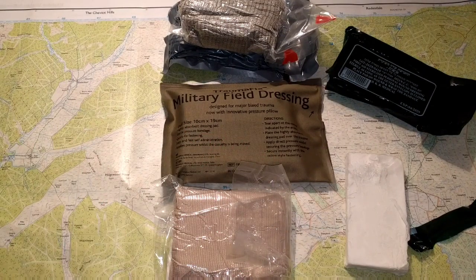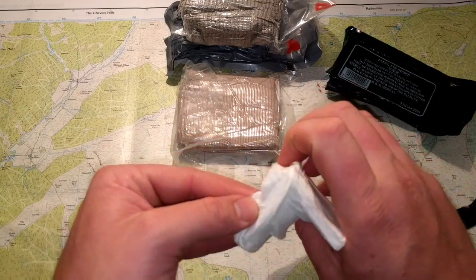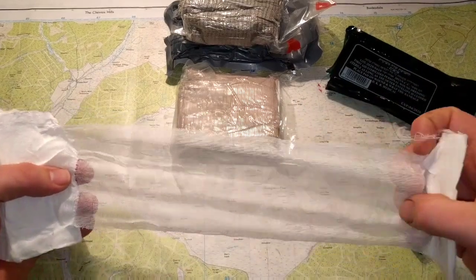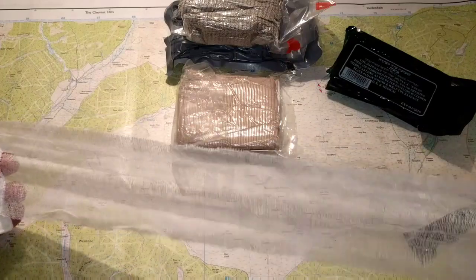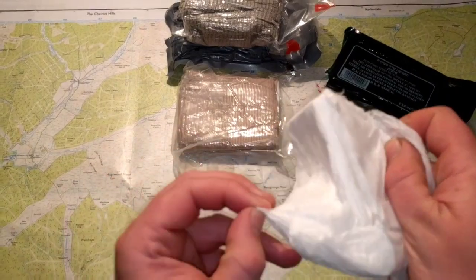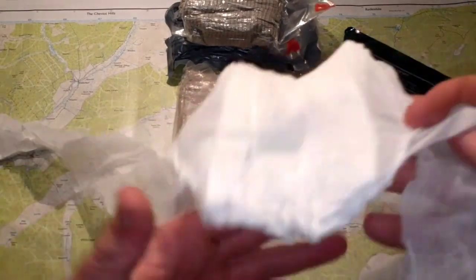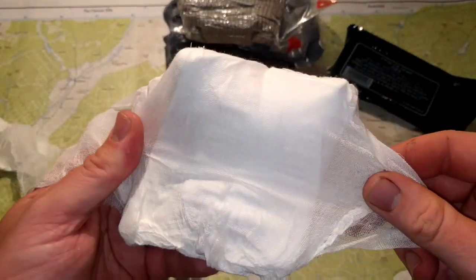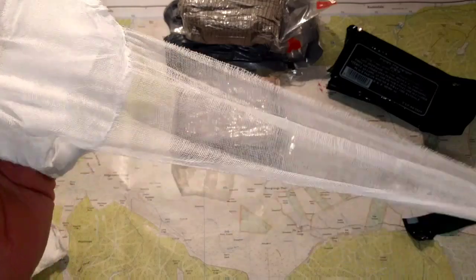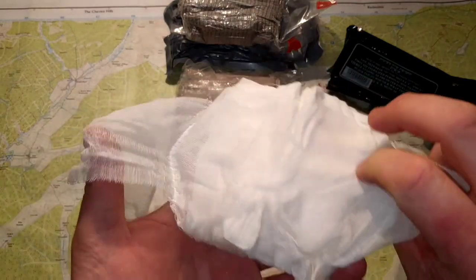So that's the three. The Israeli field dressing is probably the one that takes the longest to apply. It's just a big thick gauze pad that you'd wrap around a wound. It's not the strongest material in the world, so if you pull it too tight you will probably rip it.